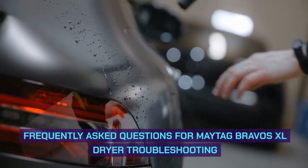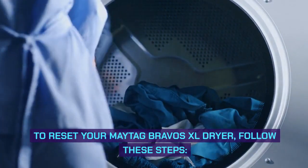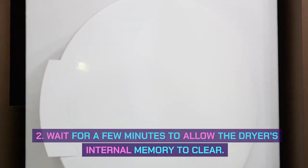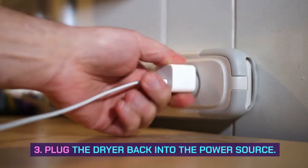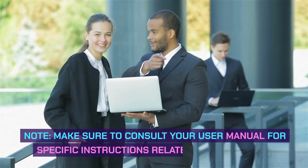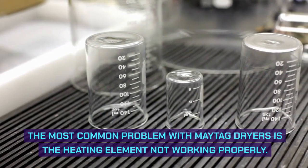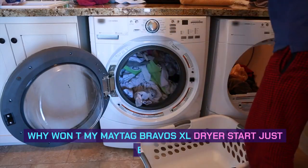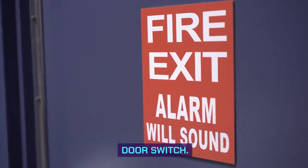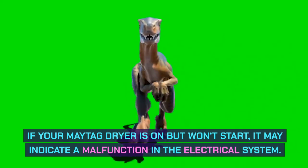Frequently asked questions. How do I reset my Maytag Bravos XL dryer? To reset it: 1. Unplug the dryer from the power source. 2. Wait a few minutes to allow the dryer's internal memory to clear. 3. Plug the dryer back in. 4. Press and hold the control lock button for 3 seconds. Consult your user manual for model-specific instructions. The most common problem with Maytag dryers is the heating element not working properly. If the dryer beeps but won't start, there may be an issue with the control panel or door switch. If the dryer is on but won't start, it may indicate a malfunction in the electrical system.